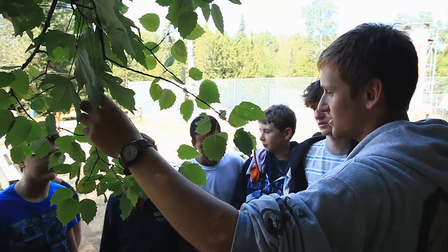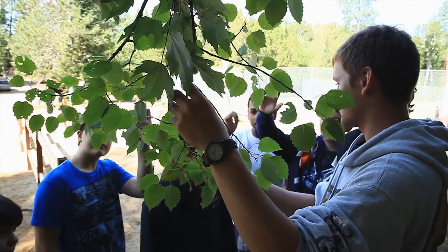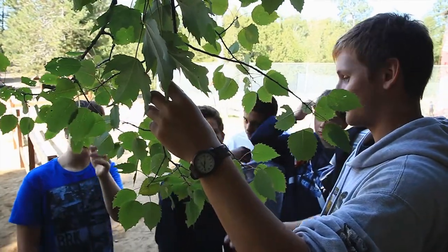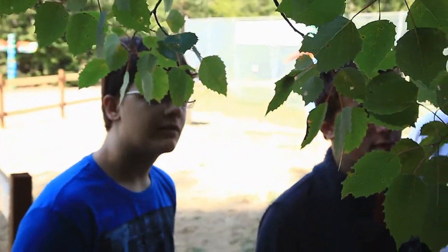This one is called the big tooth aspen. Can anyone guess why it's called the big tooth aspen? Because of the leaves — there are sort of teeth along the side of the leaves. Yes, and they are pretty big.